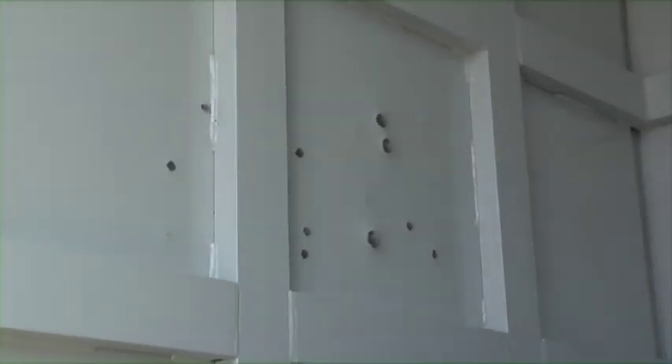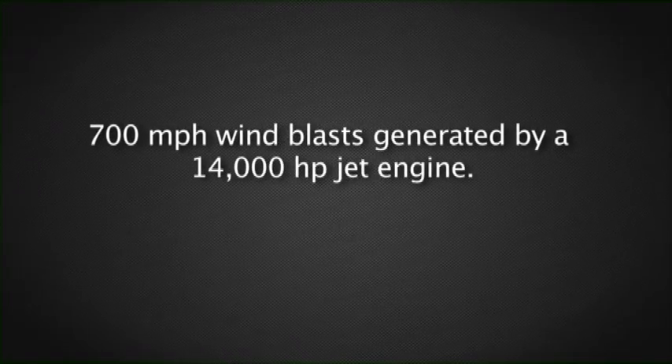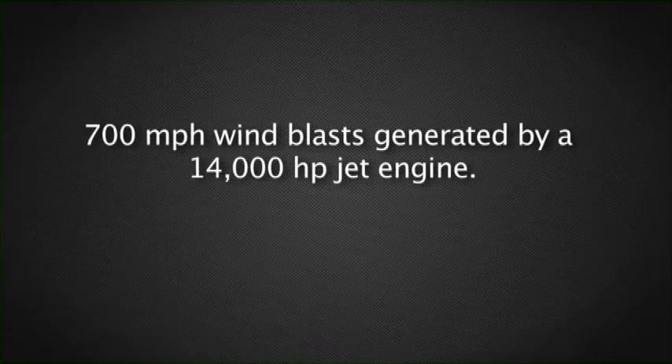Then a 14,000 horsepower jet engine was positioned 20 feet in front of the shelter and chained to the concrete slab. During variable engine throttling, the exhaust thrust created wind force velocities of over 700 miles per hour, impacting the long side of the shelter.